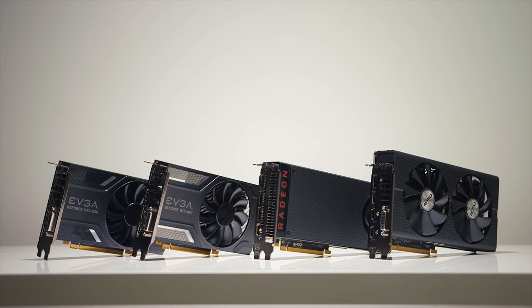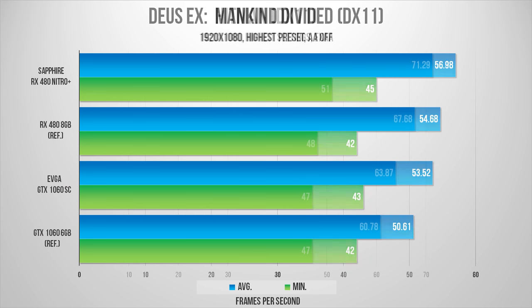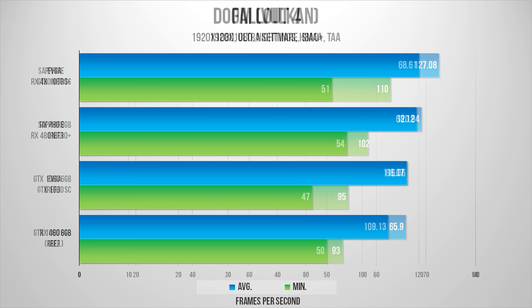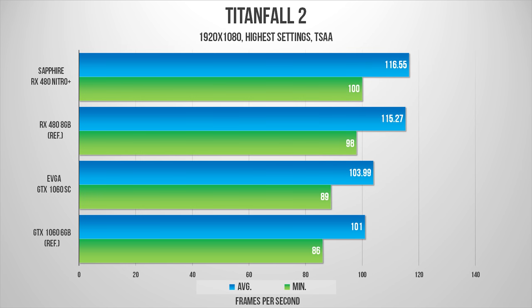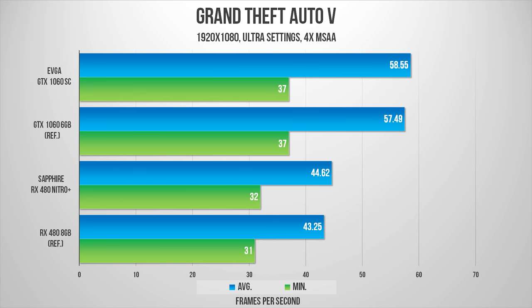So without further delay, let's roll out the benchmarks to see if Team Red or Team Green offers the best bang for your buck. Starting with 1080p in DX11, the Super Clock 1060 and the Nitro Plus RX 480 were playing a cat-and-mouse game fighting for the lead. It really boils down to what titles users are interested in. One interesting thing is how well the RX 480 cards do in many of the newer games — for example, in Titanfall 2 and Call of Duty Infinite Warfare, AMD cards are far out front, while Nvidia does very well in Battlefield 1 and some other titles.